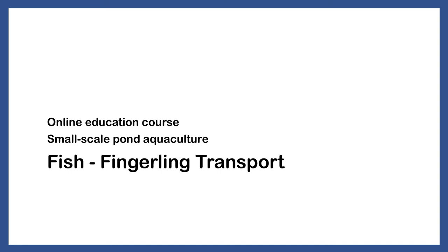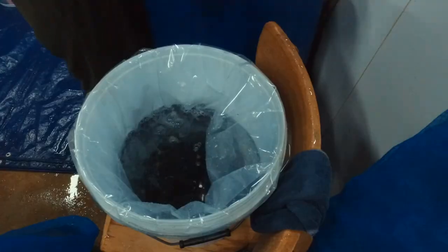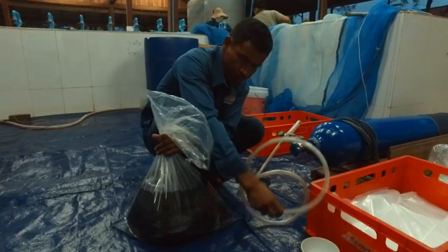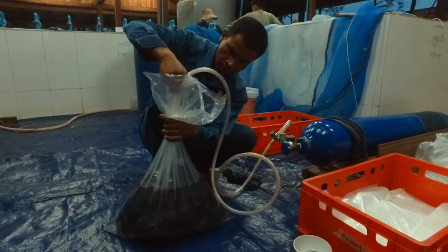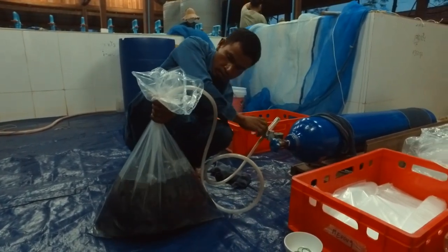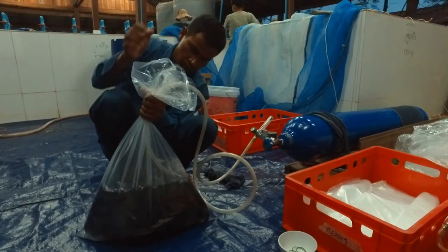Fingerling Transport. Fingerlings are usually transported by plastic bags filled with water and pure oxygen, depending on their size. The other way to transport live fingerlings is in tanks that are aerated. If the fingerlings are small and the amount is not too high, then it is easier and cheaper to transport them in plastic bags.